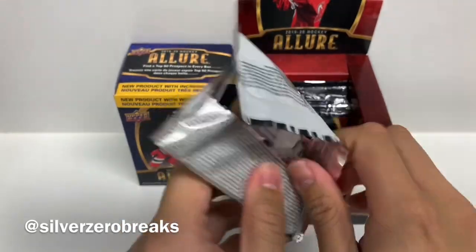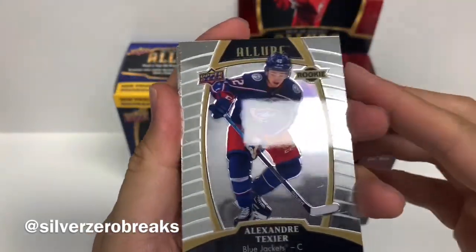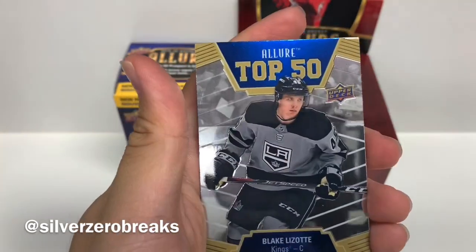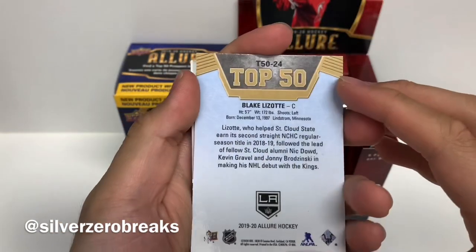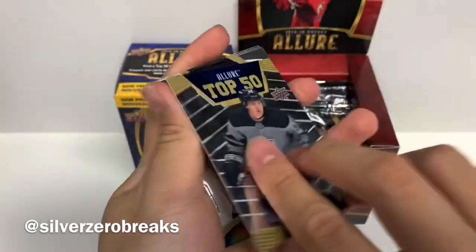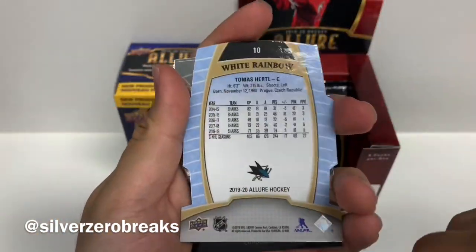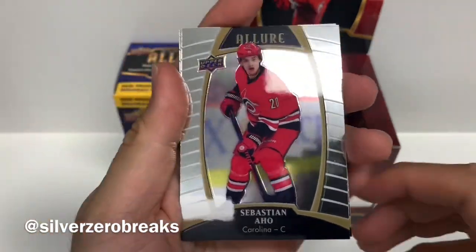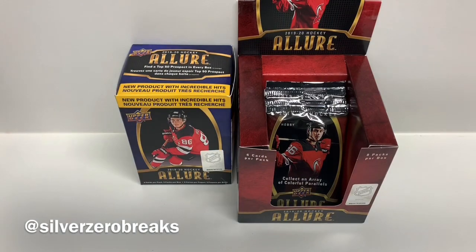Pack number three. The hobby packs are much easier to open compared to retail — I think I'll stick with buying more hobby boxes. We got a rookie base card of Alexander Texier, a Top 50 of Blake Lizotte. I've noticed a lot of people have been getting his cards in this set. We got Thomas Harley in the white rainbow, Zach MacEwen who I think got into a fight recently, Sebastian Aho, and another Thomas Harley — same picture as the parallel card.